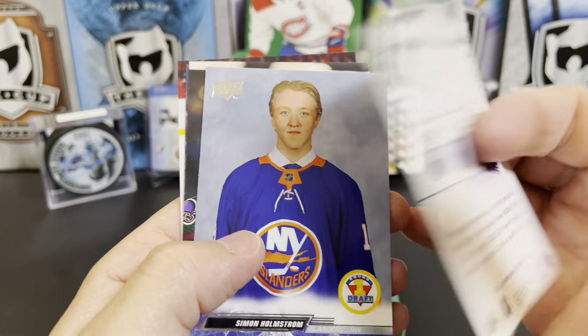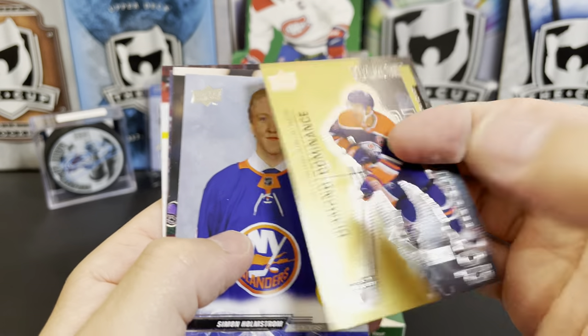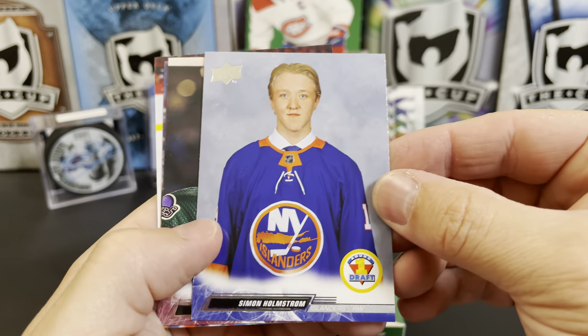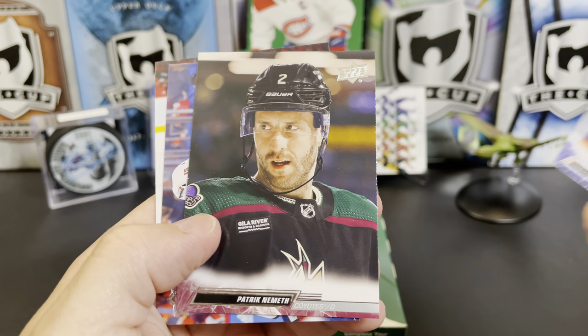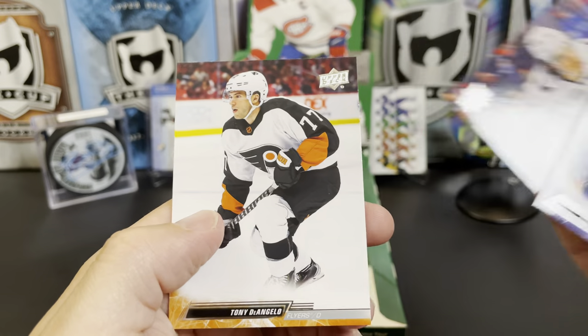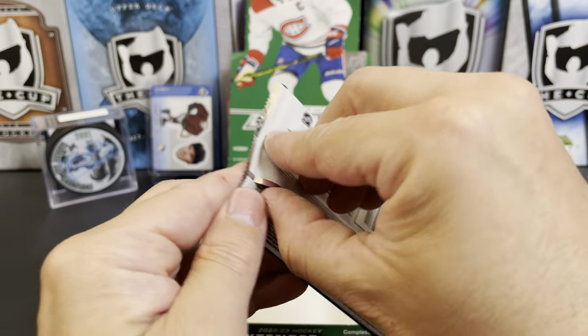There's a Black Diamond throwback of some sort — very cool looking. Simon Holmstrom Round One Pick, Patrick Nemeth, Sonny Milano, and Tony DeAngelo — final pack, are you ready?